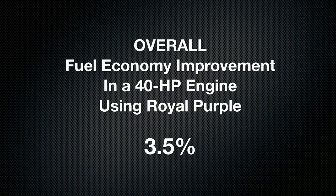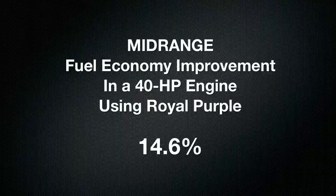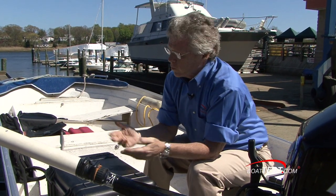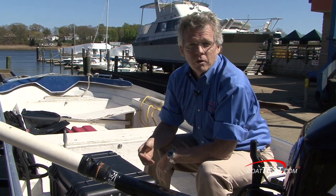Overall, our test showed the engine was 3.5% more efficient when running with Royal Purple. Now, that doesn't seem like much, but in the critical mid range between 2500 and 4000 RPM, where most people run their boat, we saw an average of 14.6% improvement in fuel economy. At the end of the day, with all the variables taken out, it appears that it works as advertised. For BoatTest.com, I'm Captain Steve. We'll see you on the water.